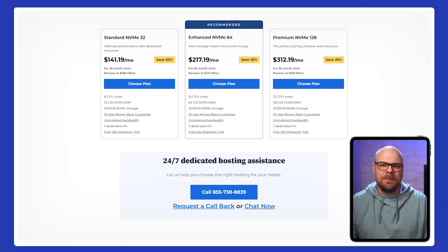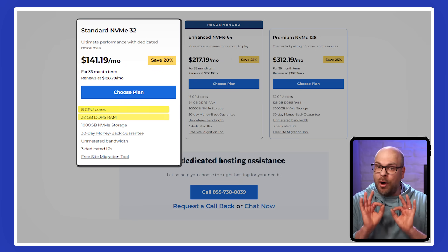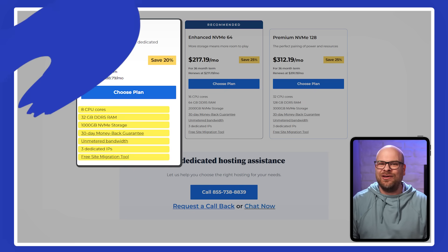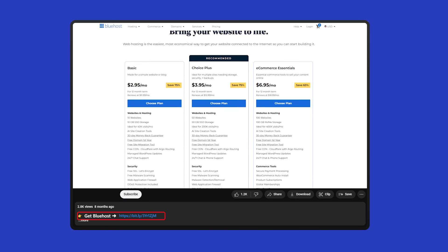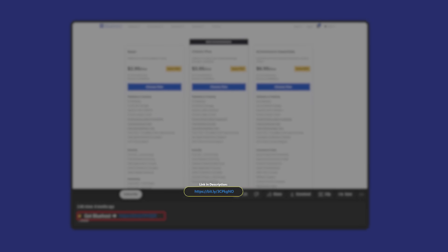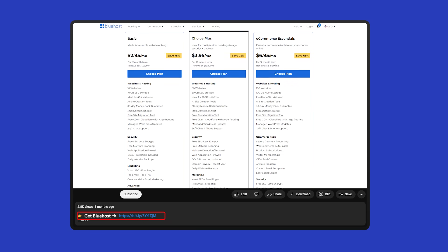And for maximum performance, Bluehost's dedicated hosting plan starts at around $141 per month. This option is perfect for large-scale projects that require top-tier speed, enhanced security, and full customization capabilities, as it gives you full use of a dedicated server. If you've heard something here that stood out and you want to try Bluehost for your next website, you can get started by using the affiliate link down in the description below. You'll get a discount for all of their plans, which you wouldn't find if you went directly through their website.